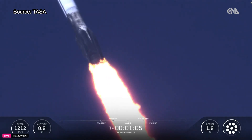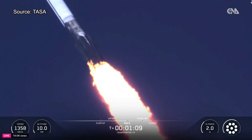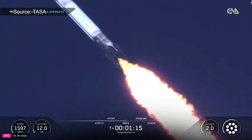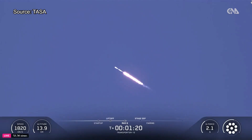Mach 1. Max-Q. And there's the callout for Max-Q. Merlin engines are back at full power, and we're out of the throttle bucket.